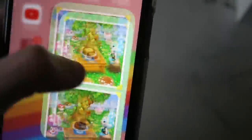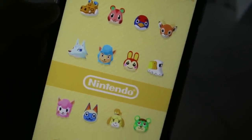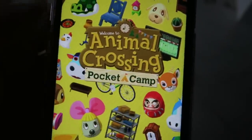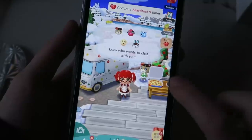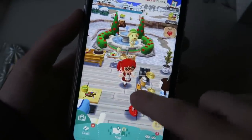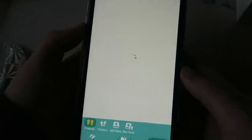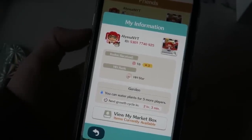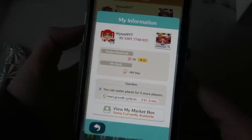I have Animal Crossing Pocket Camp because I'm obsessed with Animal Crossing. I've been playing it non-stop waiting for New Horizons to come out next month. Here's my ID in case any of you want to add me — I'm on level 28. I'll accept any friend requests, so here's my ID for you guys. It's one of my favorite apps to play right now.